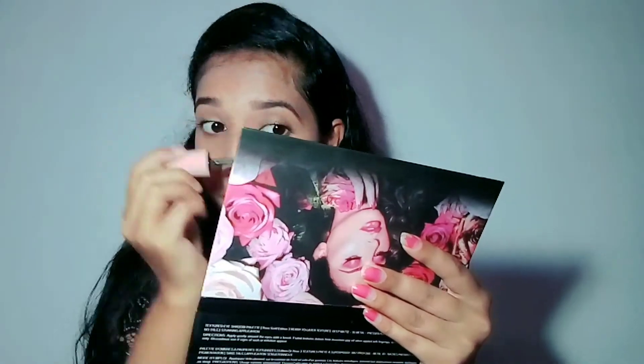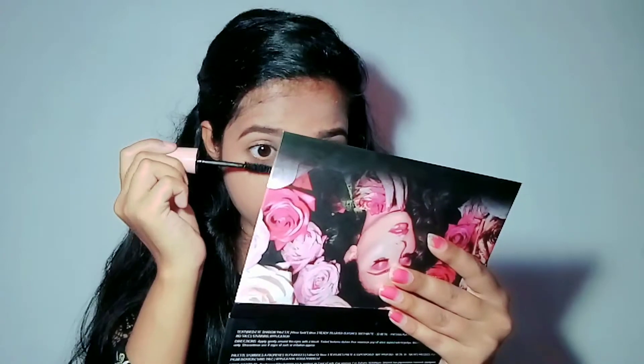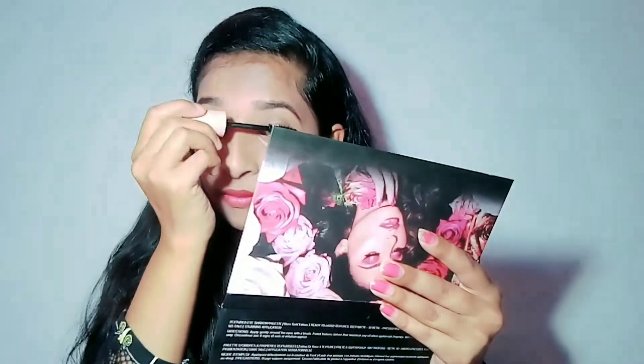I will use Huda Beauty lipstick. This is a light lipstick because we are going for an everyday look, so you should apply a light lipstick for everyday wear.